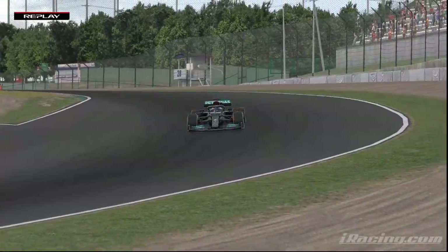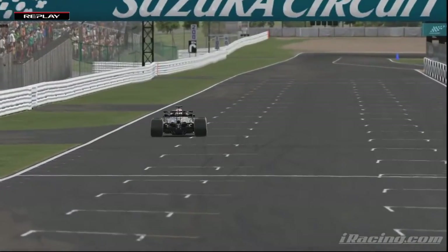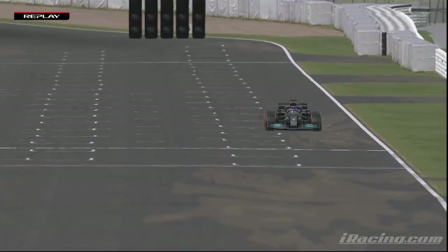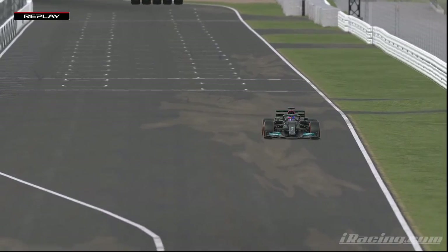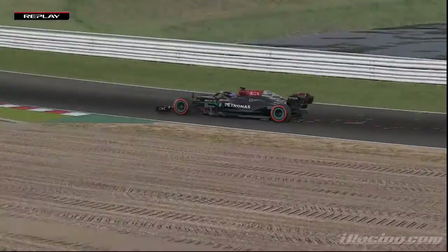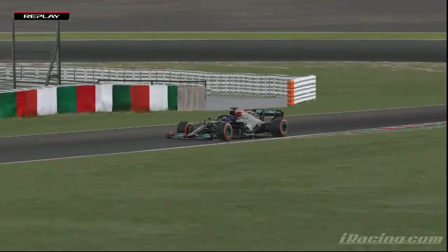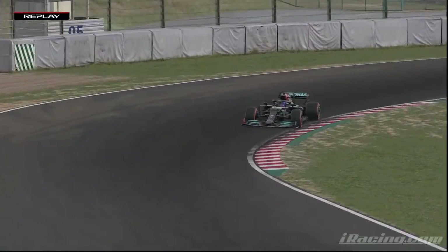And now he unleashes that Mercedes power, unqualifying boost, minimum fuel, maximum grip, maximum attack as he heads down into Turn 1. He will barrel into Turn 1 then, grey skies overhead, but the Silver Arrow absolutely gleaming here at Suzuka on this Saturday afternoon. It's uphill slalom